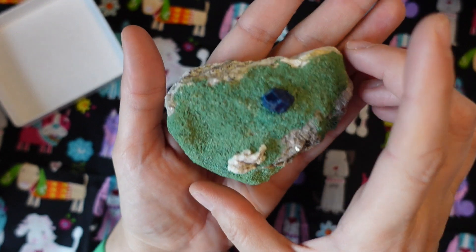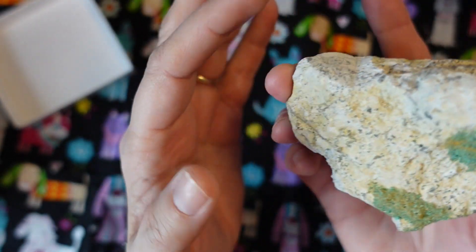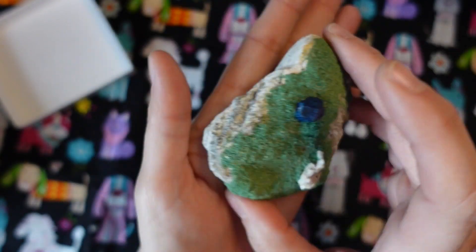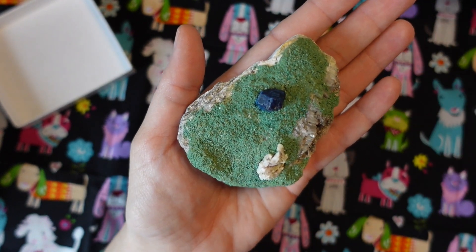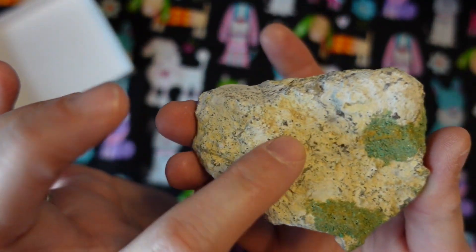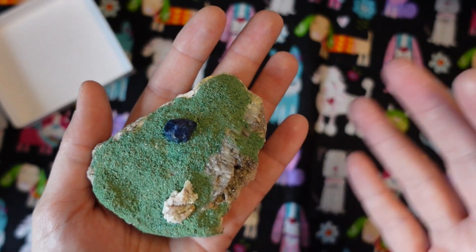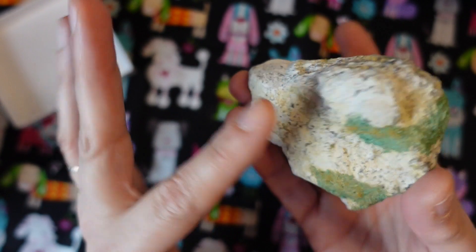The issue was that boleite is usually found on a very sandy, fragile matrix like this. So usually you either find these crystals as detached floaters, or if you find them on matrix, it's the blue crystal on something like this. The matrix has to be stabilized — you put the mineral in some kind of consolidant, essentially analogous to glue, that gets in and stabilizes it so you can handle it.